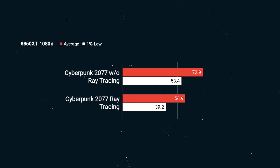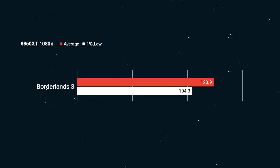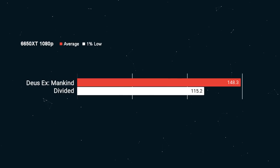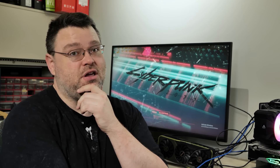If you skip ray tracing, you can do ultra at 1080p at over 70 FPS. Borderlands 3 is over 120 FPS, which is still a lot of fun. Deus Ex: Mankind Divided is over 140 FPS. Fortnite with ray tracing gives you 68 FPS with 38 FPS for 1% lows, but if you forego ray tracing in Fortnite you can get 118 FPS with 68 FPS for your 1% lows — pretty good.